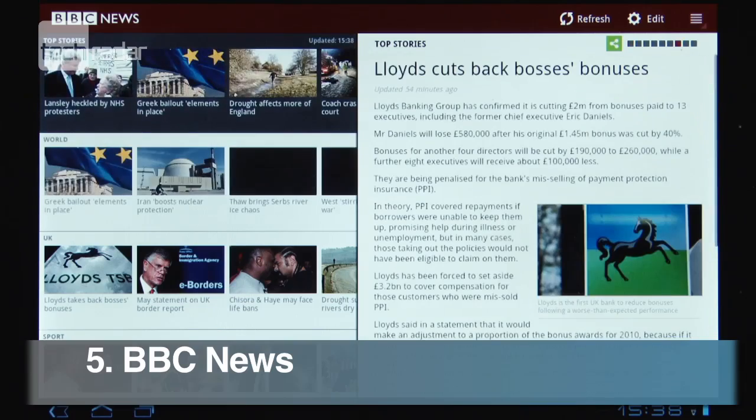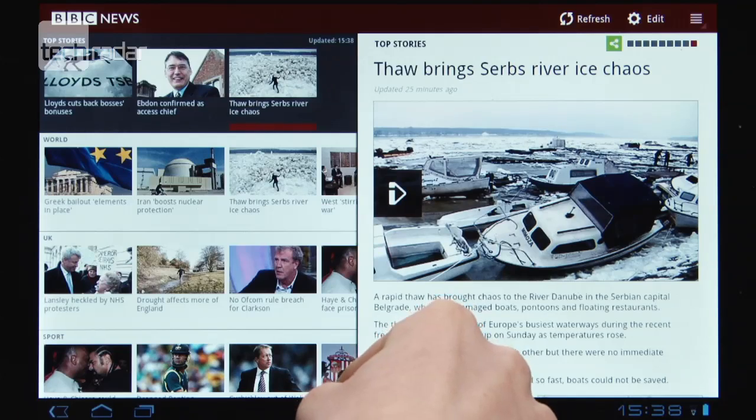The BeeVs News app looks good and is easy to use. You can customise your homepage category of the free feeds too.